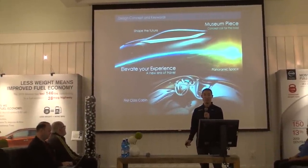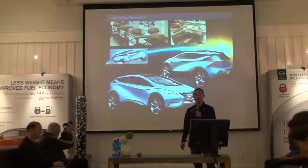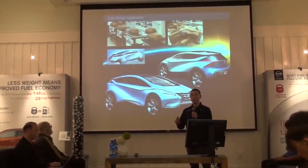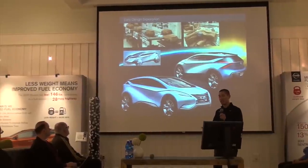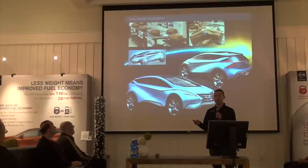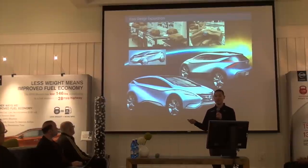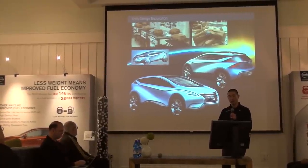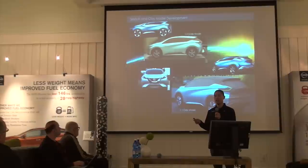Some of our keywords include 'elevate your experience,' 'museum piece,' and 'concept car for the road.' We wanted to discover new shapes and forms, so we went beyond our usual process of sketching first and then moving to quarter-scale clay models. Instead, we created miniature tenth-scale clay models for each designer to sculpt and explore on their own. These little models were rough but inspirational when we returned to sketching. The sketches were selected in a global design competition and would evolve into the new Murano.